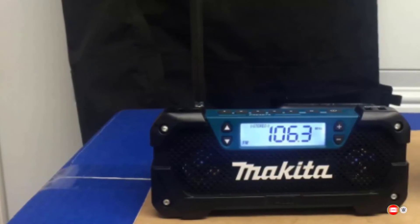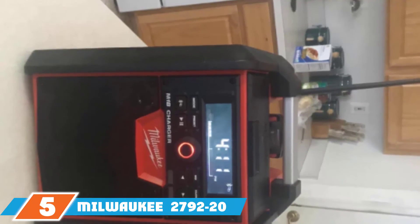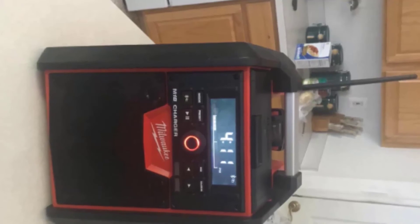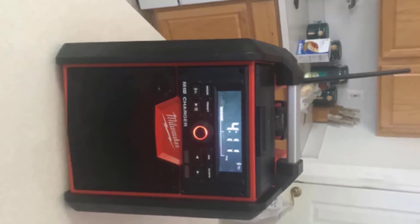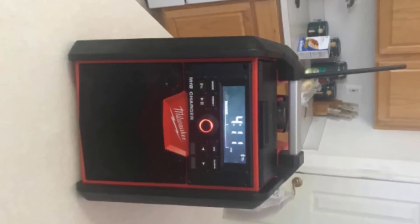Finally, at number five, we have the Milwaukee Electric Tool 2792-20 Electric Job Site Radio. The Milwaukee Electric Tool 2792-20 comes with a built-in charger that sufficiently charges all M18 lithium-ion batteries, giving you power to play your favorites all day long. You should not have to worry about unexpected battery drainage since you can easily plug the radio into a power source. It also has great capability to charge your smartphone and other smart devices.